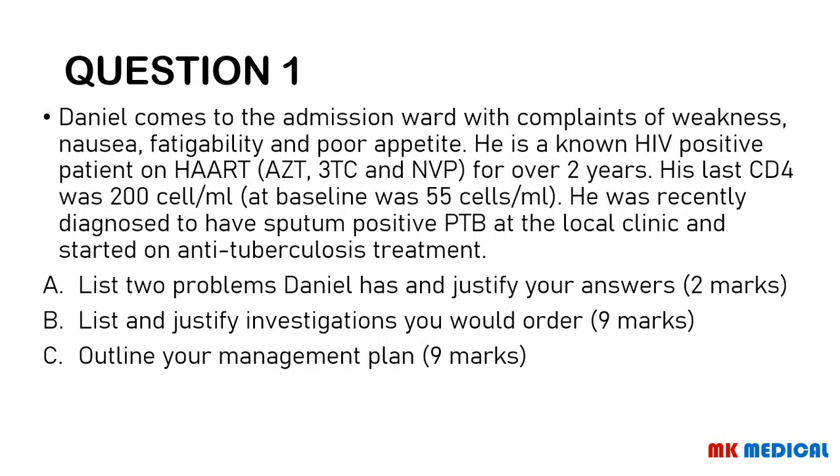Question one. Daniel comes to the admission ward with complaints of weakness, nausea, fatigue, and poor appetite. He is a known HIV positive patient on HAART — AZT, 3TC, and nevirapine — for over two years. His last CD4 count was 200 cells per ml; baseline was 55 cells per ml. He was recently diagnosed with sputum-positive PTB at the local clinic and started on anti-tuberculous treatment. List two problems Daniel has and justify your answers.